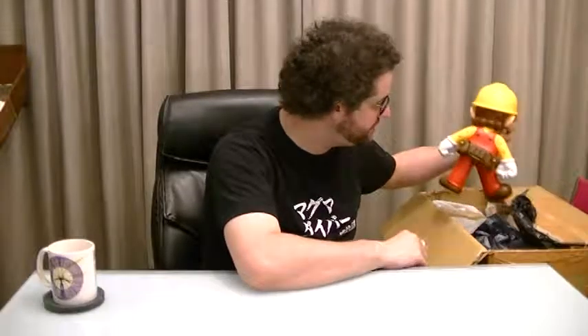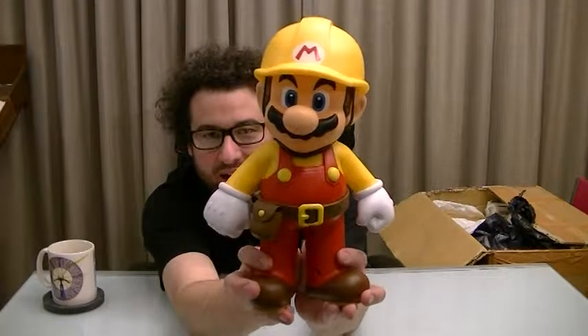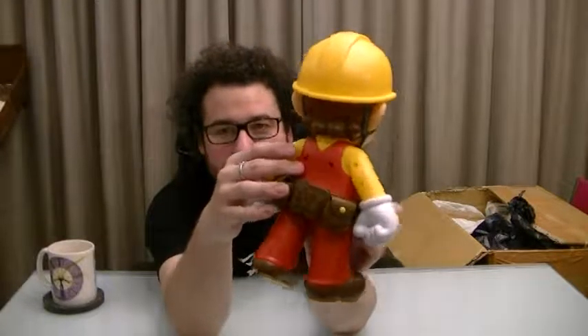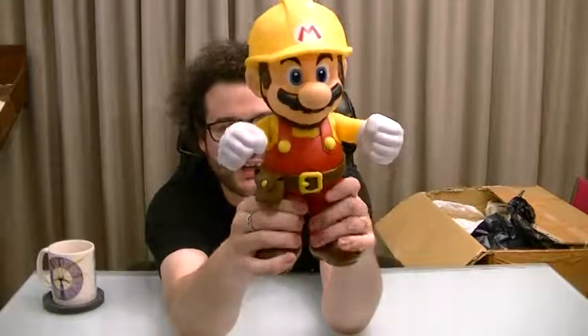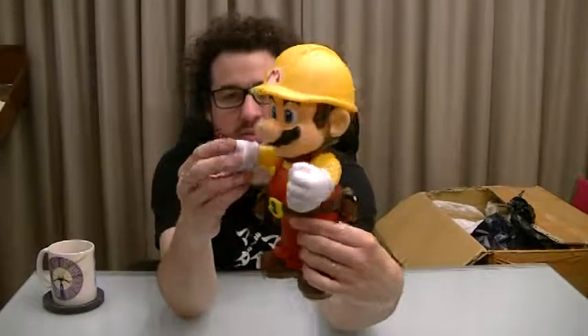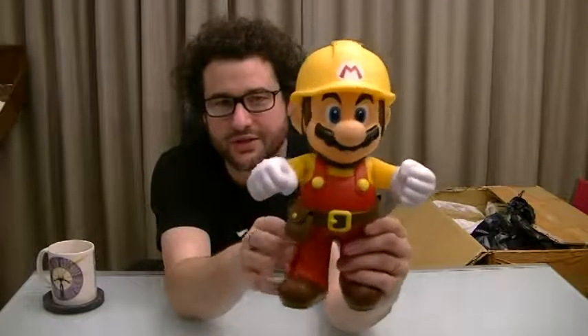I'll bring this brutish fellow out. We have a Mario Maker figure — a giant prize figure, actually made by Taito it says on the back. It's poseable, which is cool, though there are lots of screws in the back so it's a little bit flimsy. I just really like the look of it and I love Mario Maker. I saw this for about a thousand yen — ten bucks — and thought, sure, I should totally get Mario Maker Mario. He stands up quite well.